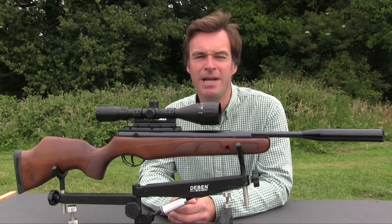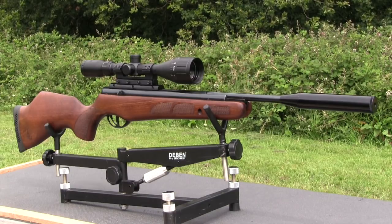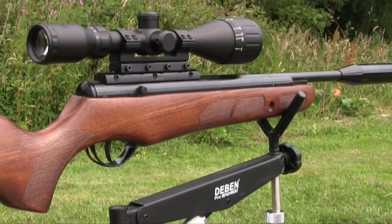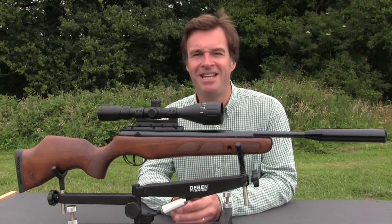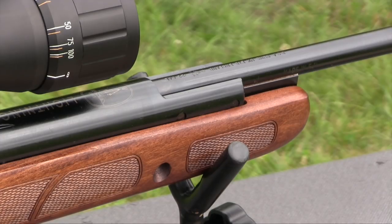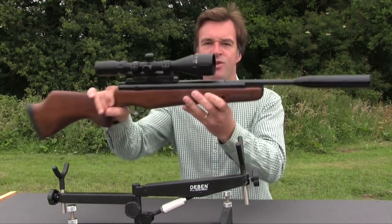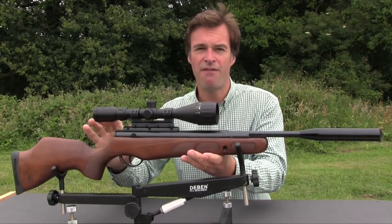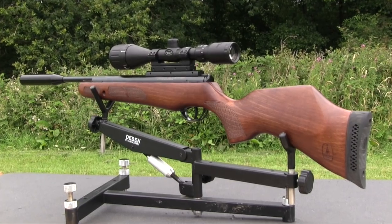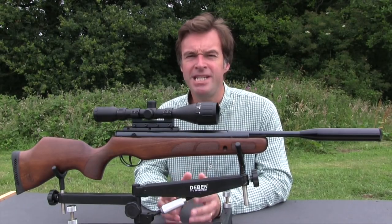BSA has been making quality spring-powered air rifles for generations. The range has seen a lot of advancements over recent years and this is a fine example of a modern BSA Springer — it's the Lightning in SE guise. It's a full-powered brake barrel with a price tag of £290. The first thing to strike me is just how well made it appears to be: the finish of the metalwork is extremely neat and the engineering is very tidy throughout. Unscoped, it tips the scales at a pretty trim 3.5kg with a carbine barrel keeping length to just under a metre.